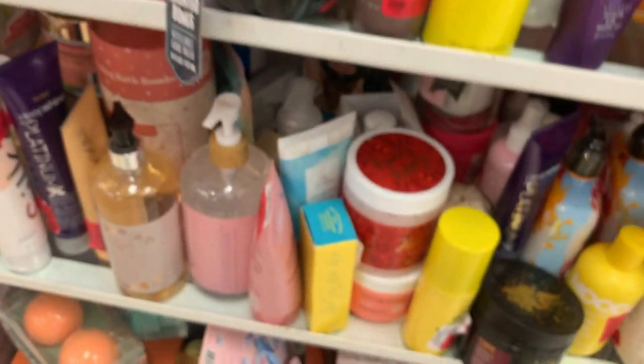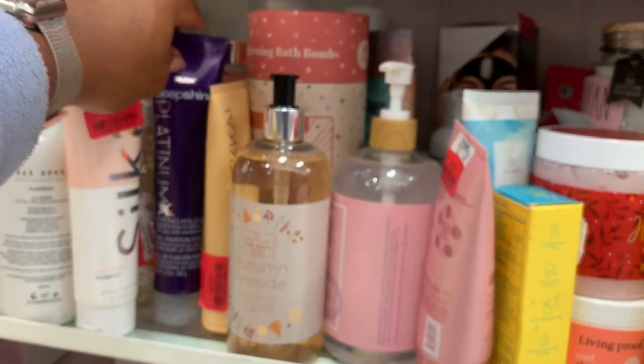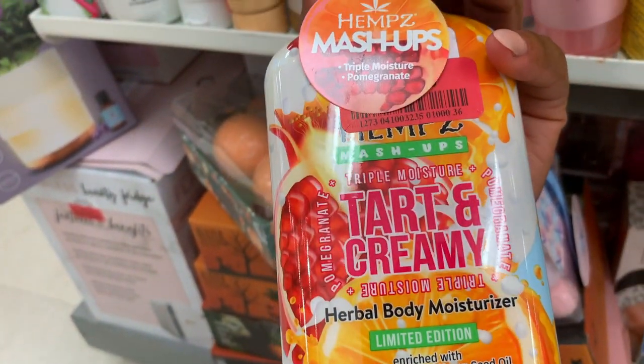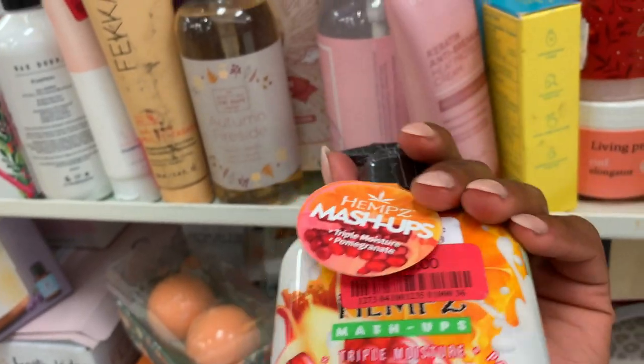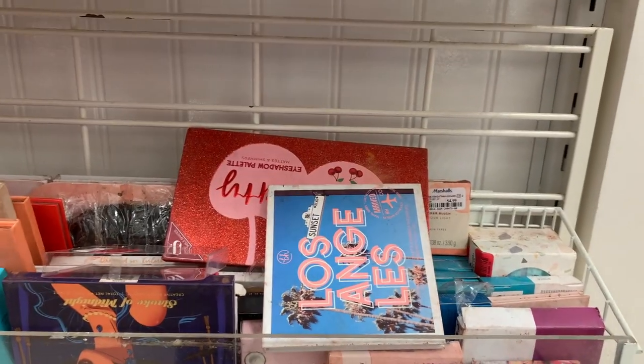Honestly, if you're looking for really good affordable body care, you need to be shopping at Marshall's and TJ Maxx. You don't have to go to Target — I find Target to be very overpriced. This smells incredible, it smells sweet and creamy. Look at all these palettes on clearance!